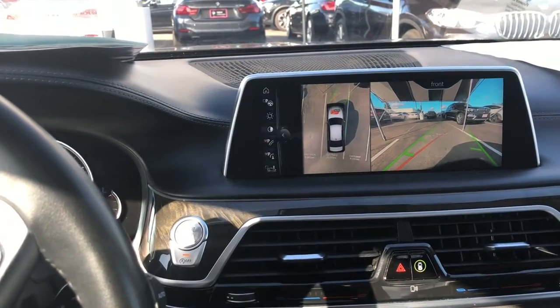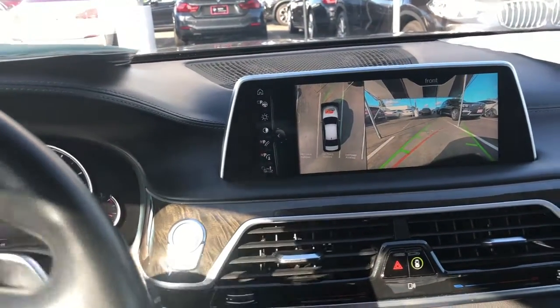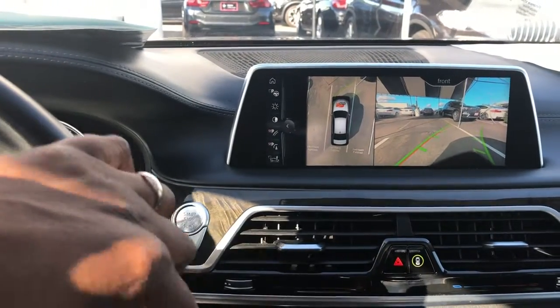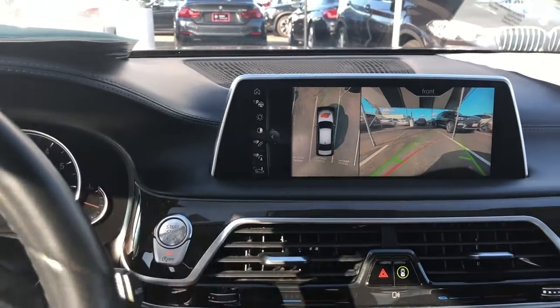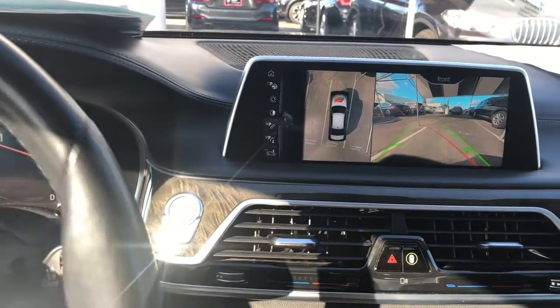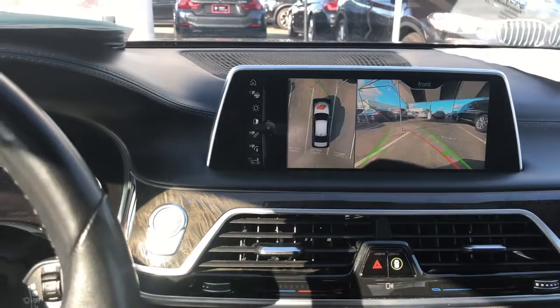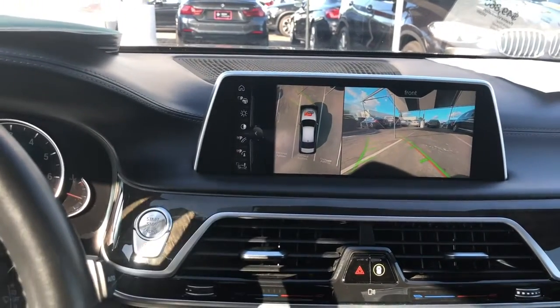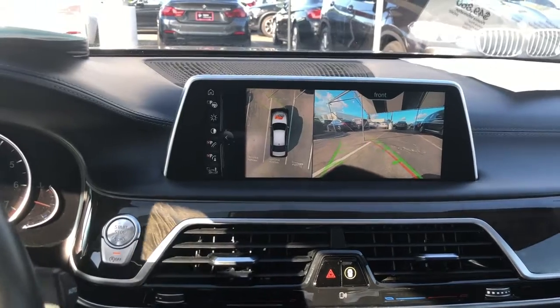You have to love the 7 series backup camera. Look at this — the whole camera is moving to the side, not just the guidelines.